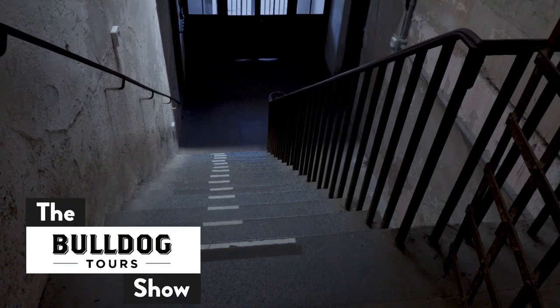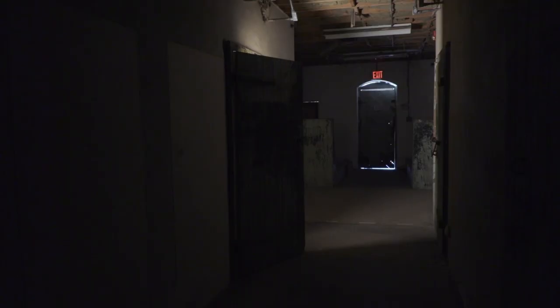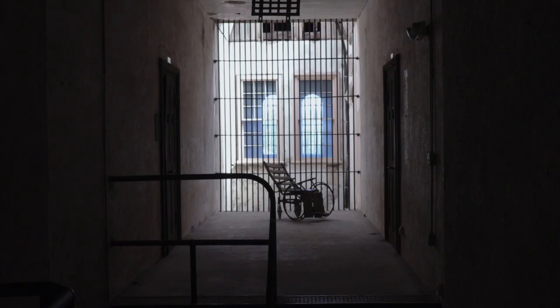Today on the Bulldog Tour Show, we're headed to downtown Charleston to check out the Old City Jail, hear a bit of history, and hear the legend of the haunted wheelchair.